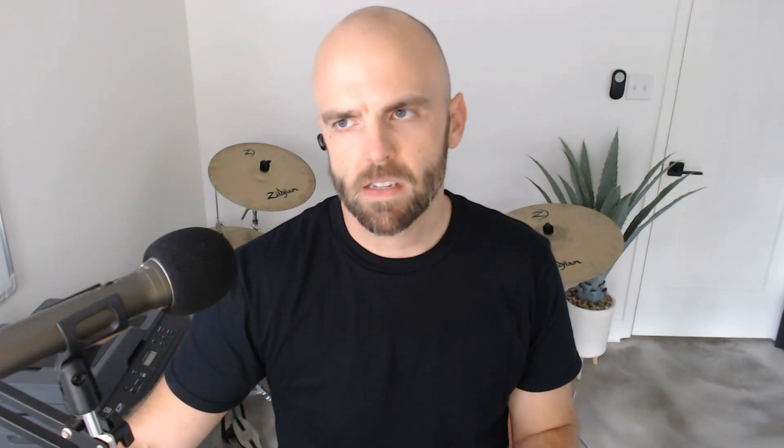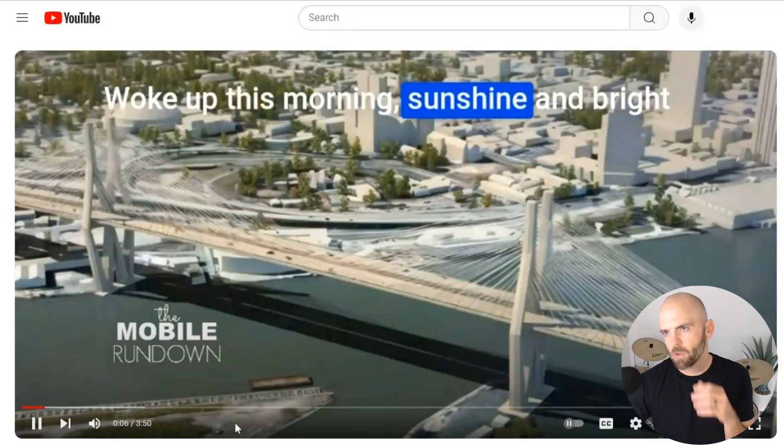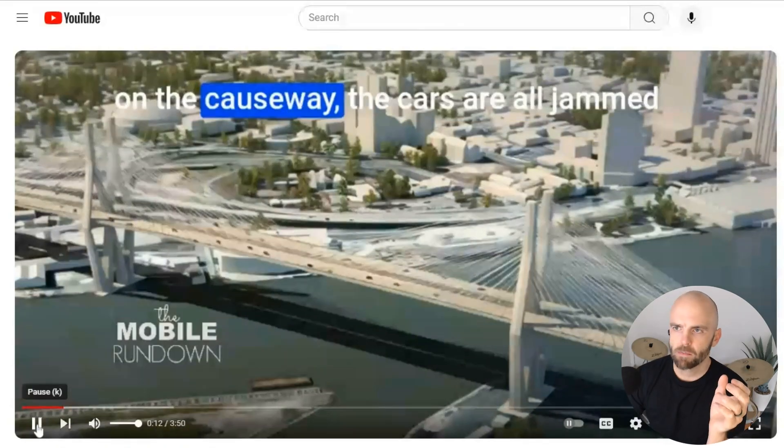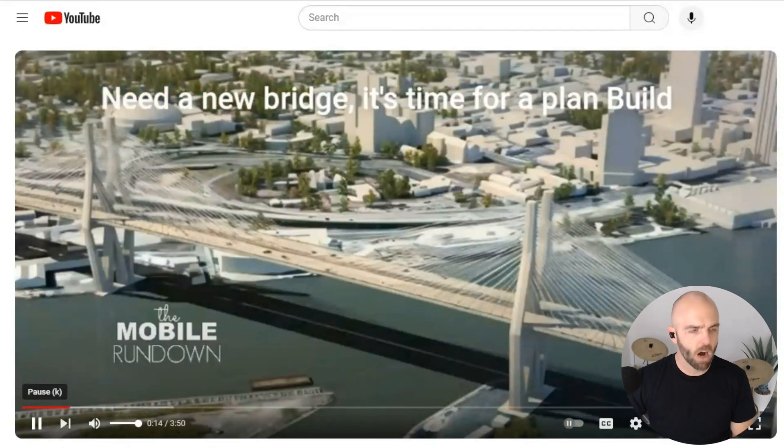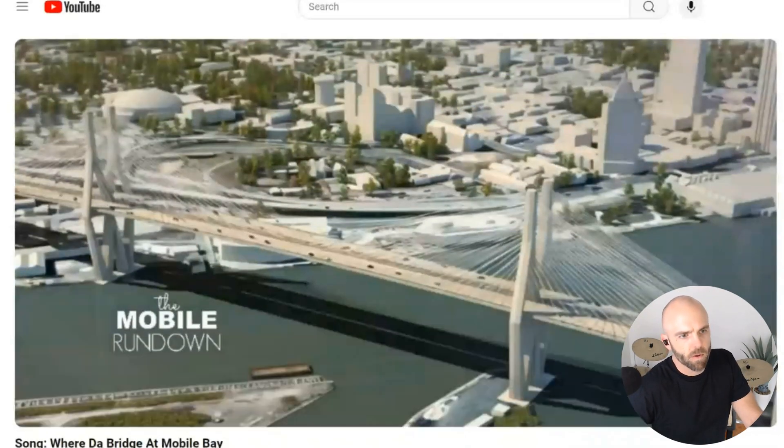The last idea is one I just had myself. We have local news stories and things happening in my town and city, so for our local media brand I thought, what if we can create stories, create songs out of these ideas? So we wrote a song about a big bridge project coming up in our city. Let me play a quick sample of what we posted.